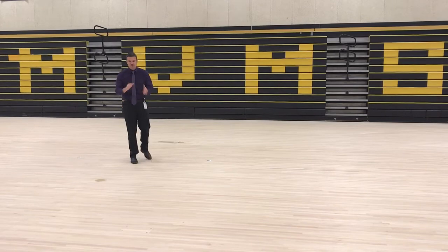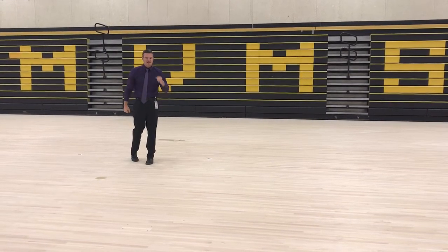We're excited about what's going on here at Mount Vernon Middle School. Go STEM! Go Marauders!